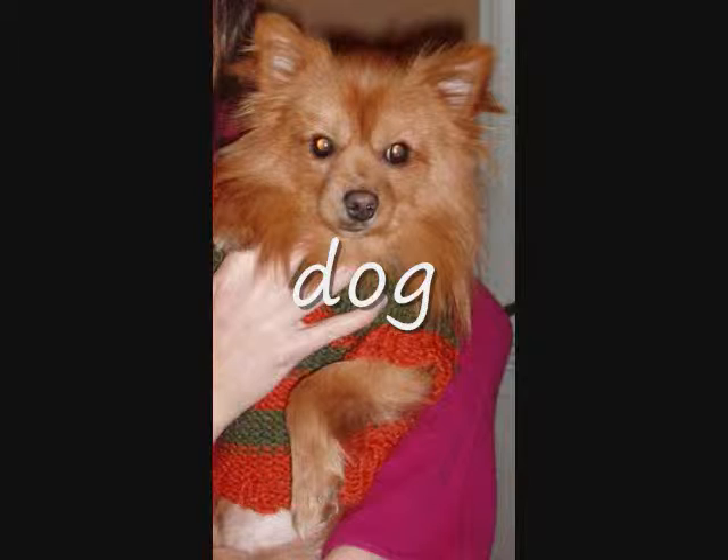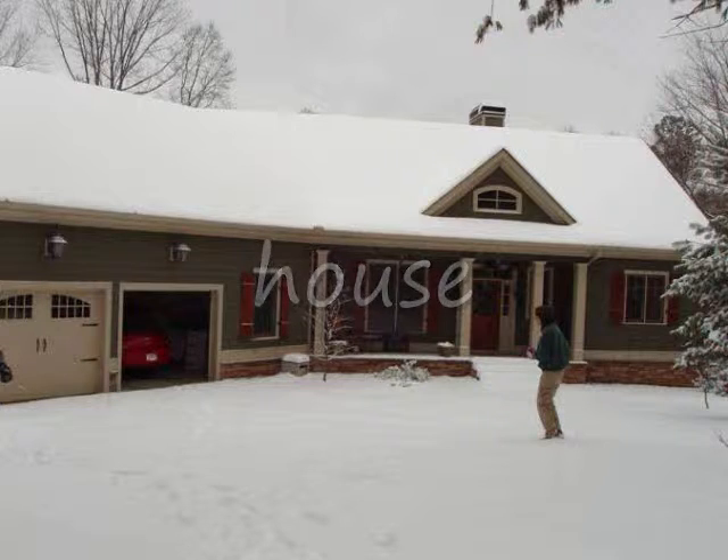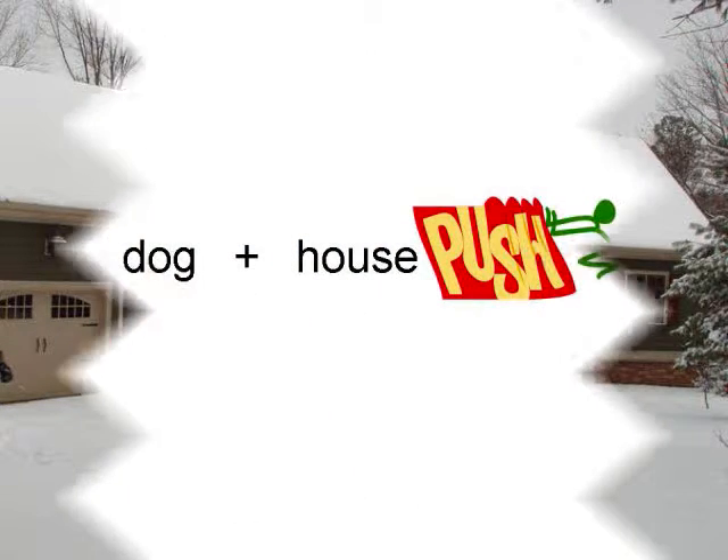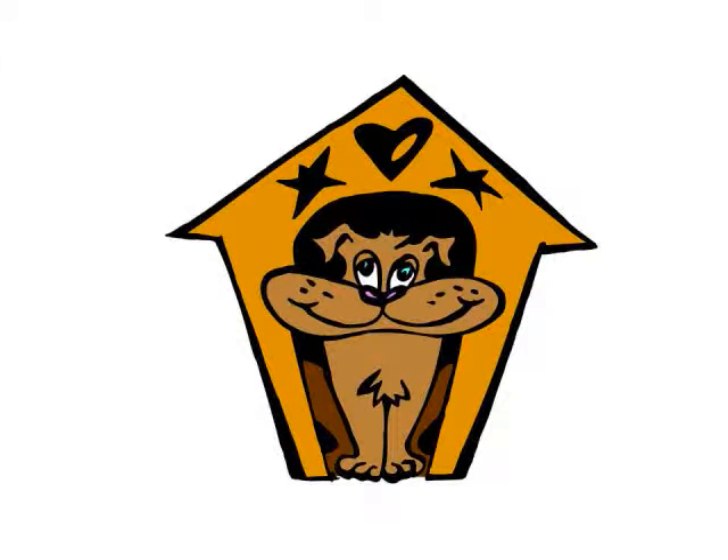Dog. House. And when we put dog and house together, you get the compound word doghouse. And that makes sense because a doghouse is a house for a dog.